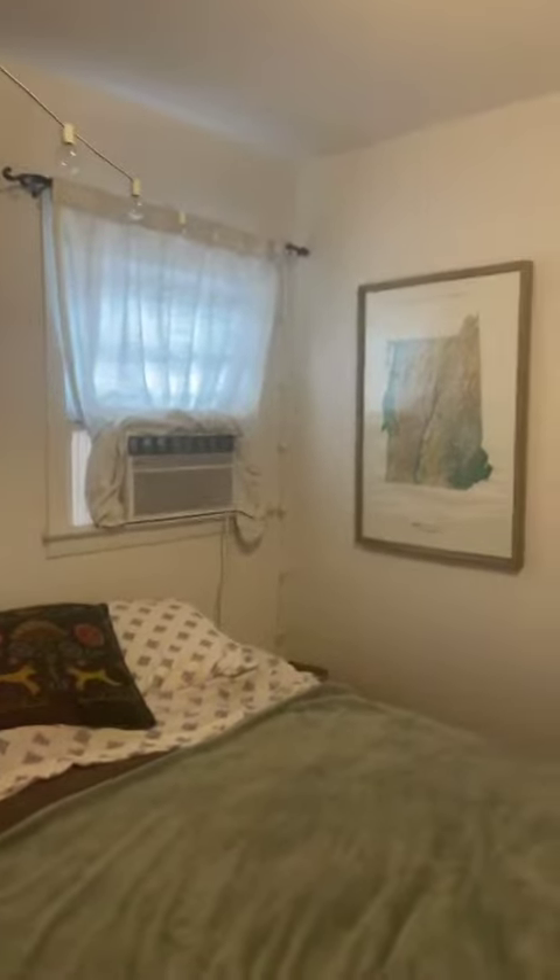This is the first bedroom. This is a swamp cooler and forced air heat. Now this little window AC unit is the previous tenant's, so that will go with them.